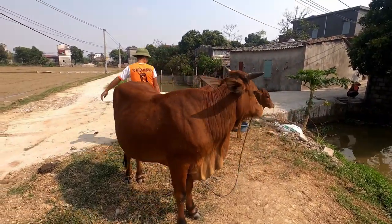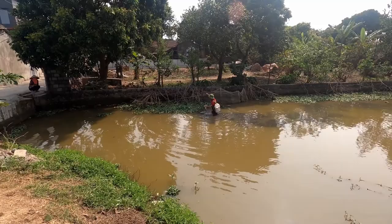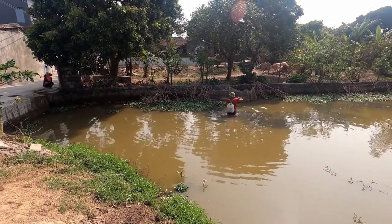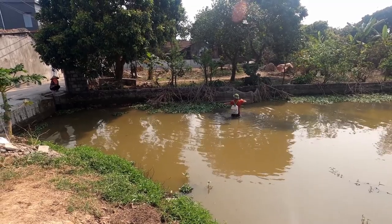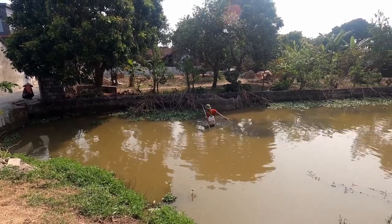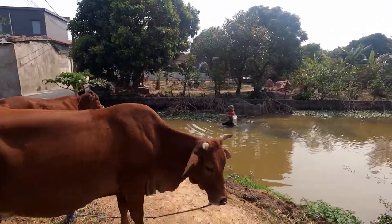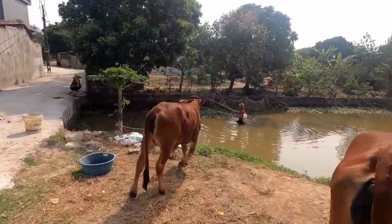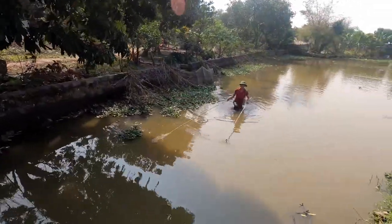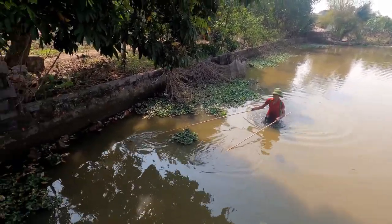I don't trust cows — one headbutted me in India. Yeah, this one's looking at me, I know. Oh, Ginger's found one!